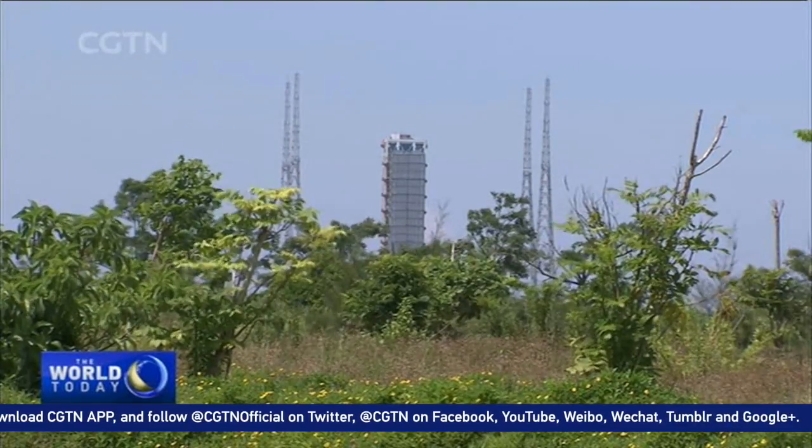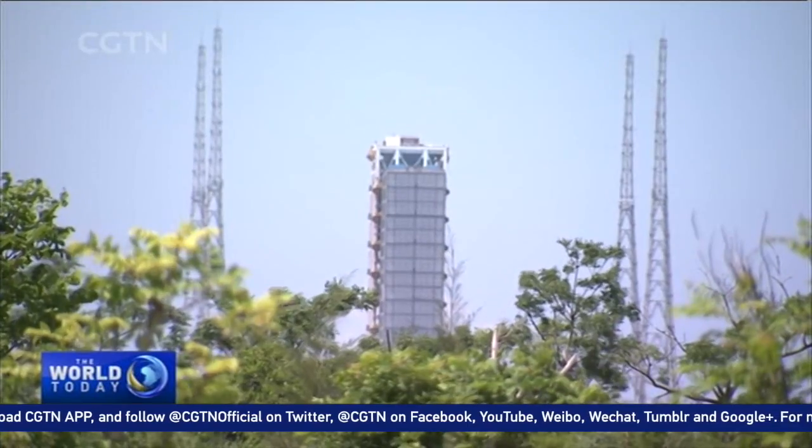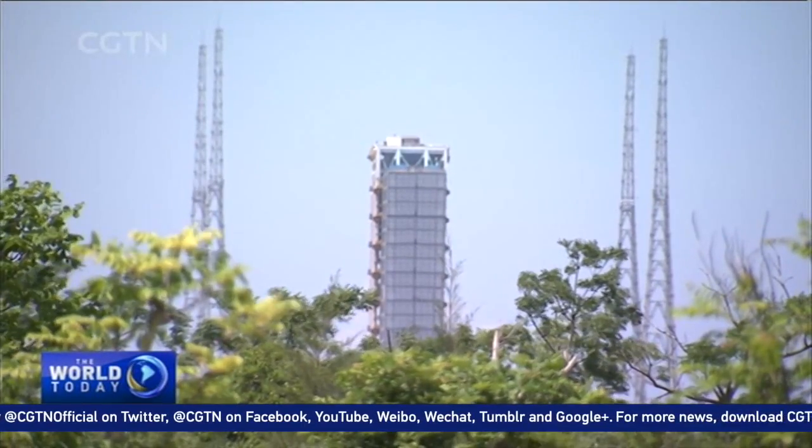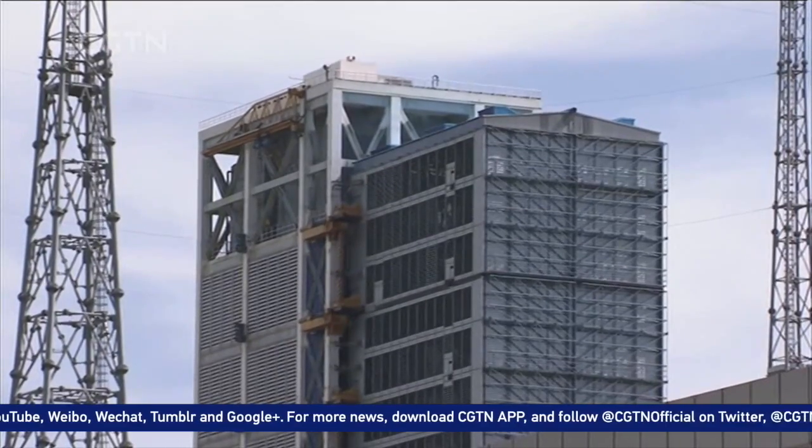The Long March 5 F2 will carry the Shijian-18 satellite, the first of a new generation of satellites, to test a series of new technologies, from communication to ion-electric propulsion. Ninh Hong, CGTN, Wenchang.